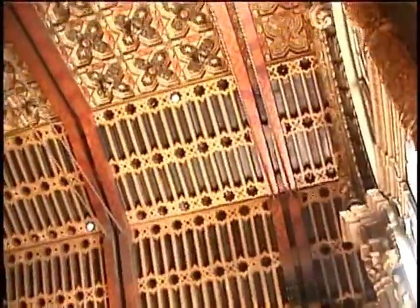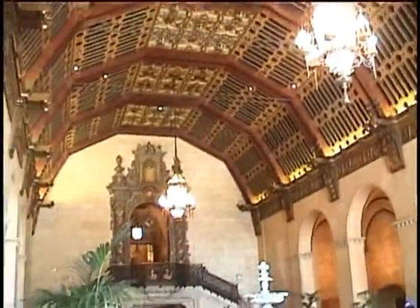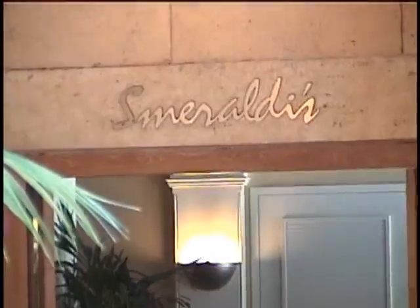The artisan Smarildi is the one who originally did this. He also did work throughout Europe, Washington D.C., and the Capitol Building. That's why they have the restaurant named Smarildi. Let me zoom in on Smarildi so we'll know who that is.